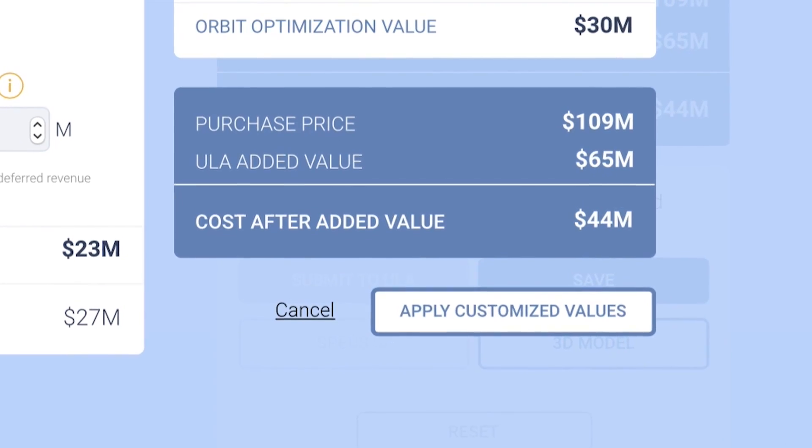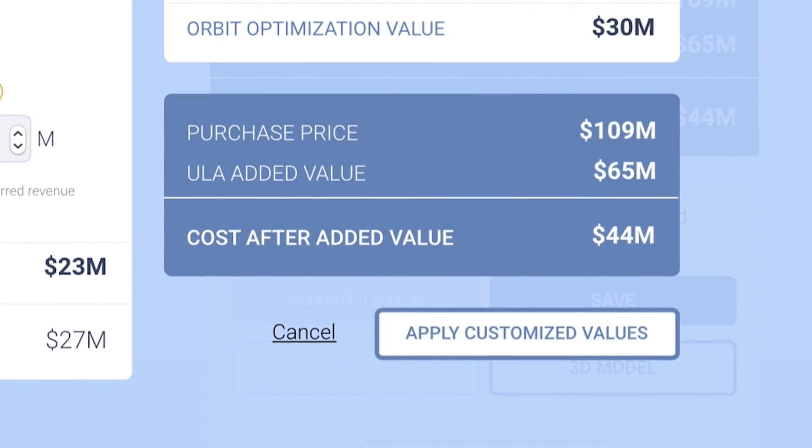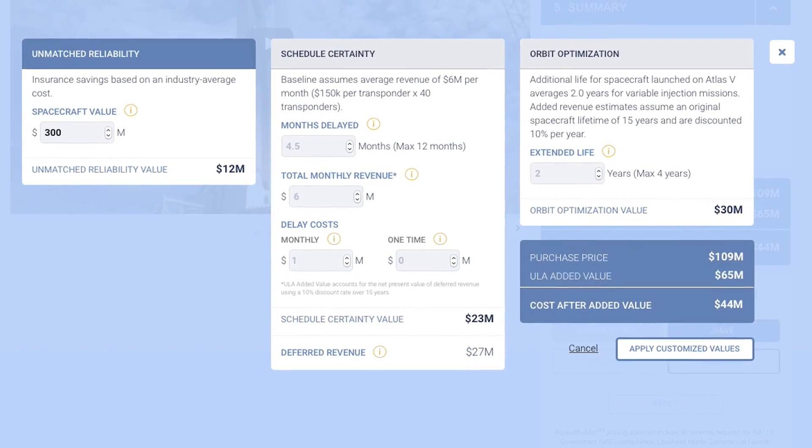This is the first time that this level of pricing detail is available. It's going to provide you financial information about the costs, not just of that rocket, but the savings that that rocket will provide you in comparison to the industry average.